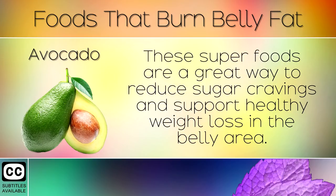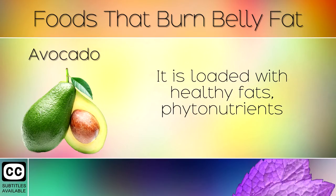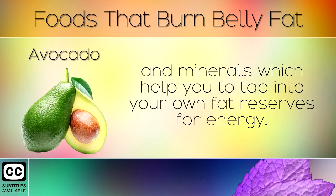3. Avocado. These superfoods are a great way to reduce sugar cravings and support healthy weight loss in the belly area. We recommend eating mashed avocado for breakfast, as the high potassium stabilises blood sugar levels which lowers insulin. It is loaded with healthy fats, phytonutrients and minerals which help you to tap into your own fat reserves for energy.